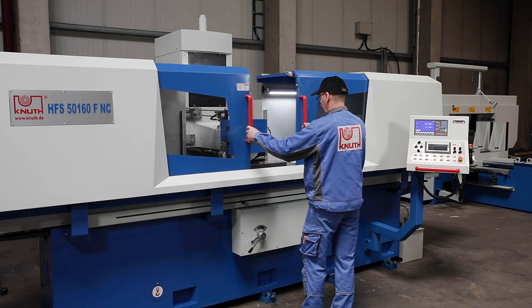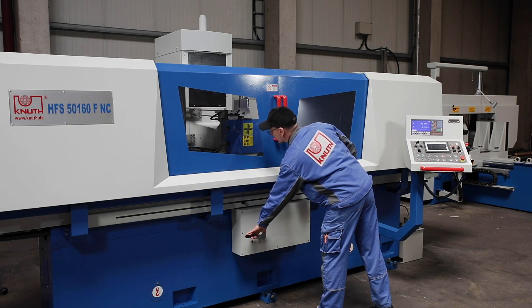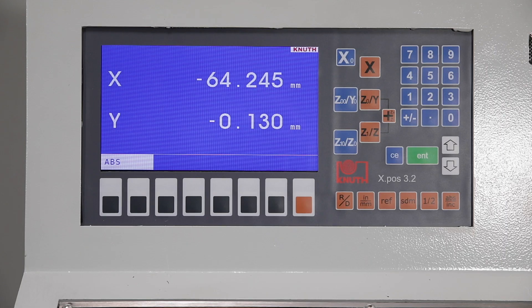In automatic mode, the programmed parameters are precisely processed in roughing and finishing mode. The standard precision display with high quality linear scales is used for exact control of the actual values during processing.